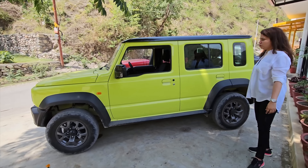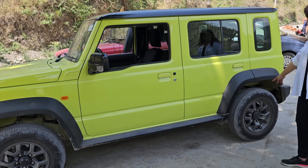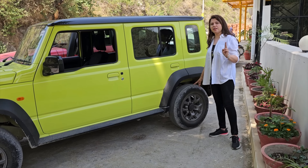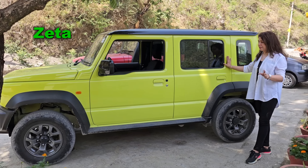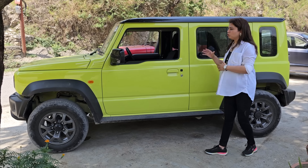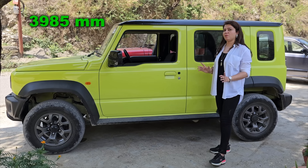Now let's go to the side profile. Talking about the Suzuki Jimny's side profile — we have used 15-inch alloy wheels. In this car, you get two variants: one is Alpha, which is the top variant, and one is the lower variant, Zeta. Talking about the length, Jimny's length and Thar's length are about equal — neither car is longer than the other.